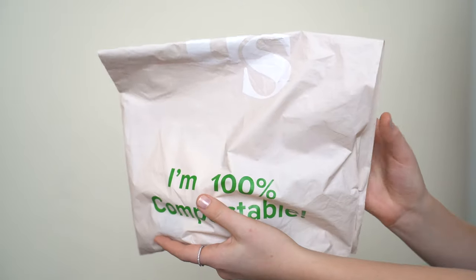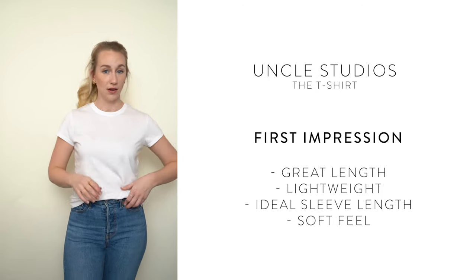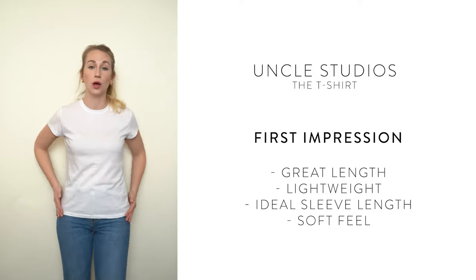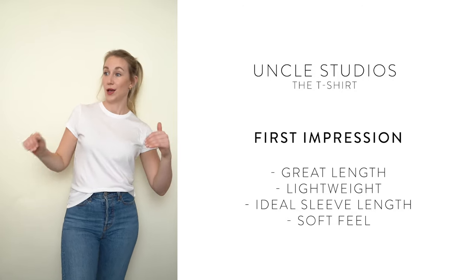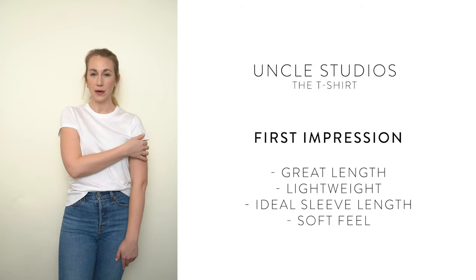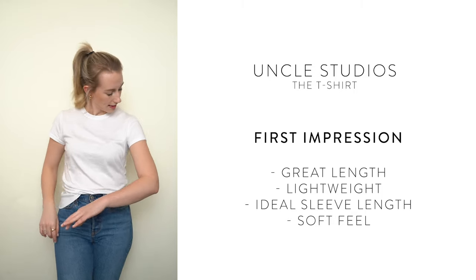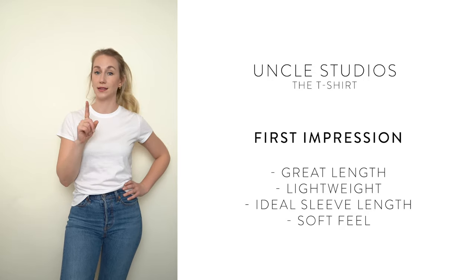The first one we're going to investigate is a Canadian brand — Uncle Studios. If you've frequented style YouTube you've probably heard of Allegra Shaw, the founder. My first impressions: nice and thin, not see-through. The length is really nice — long enough to tuck in and stay tucked. It has a slight cap sleeve, minimal threading, and it's super soft. Nothing about this t-shirt is itchy.